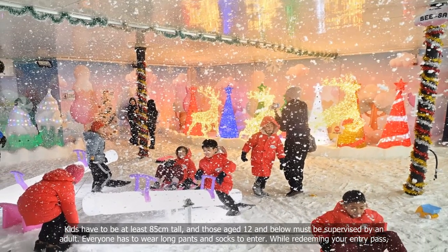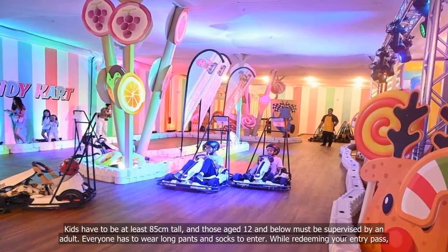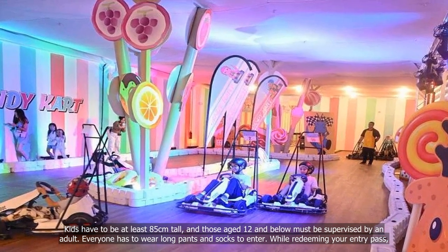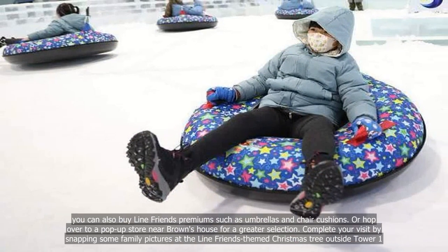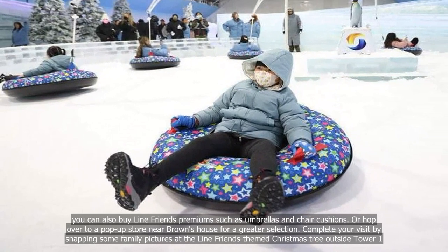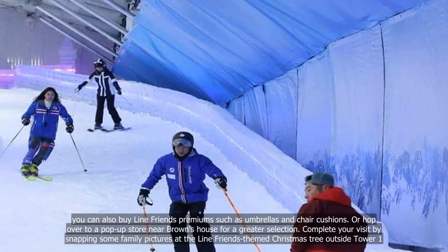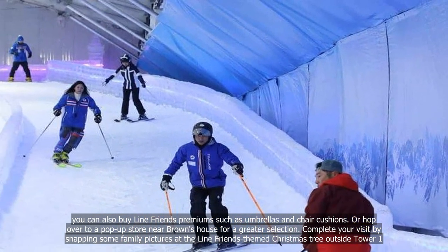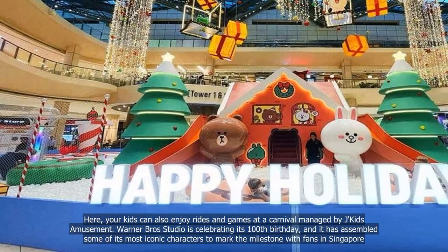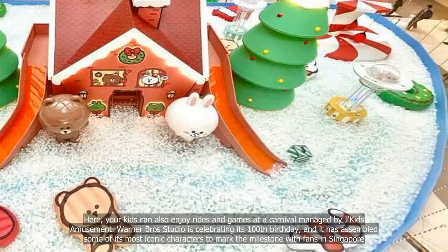Kids have to be at least 85cm tall, and those aged 12 and below must be supervised by an adult. Everyone has to wear long pants and socks to enter. While redeeming your entry pass, you can also buy Line Friends premiums such as umbrellas and chair cushions, or hop over to a pop-up store near Brown's house for a greater selection. Complete your visit by snapping some family pictures at the Line Friends-themed Christmas tree outside Tower 1, where kids can also enjoy rides and games at a carnival managed by JKits Amusement.